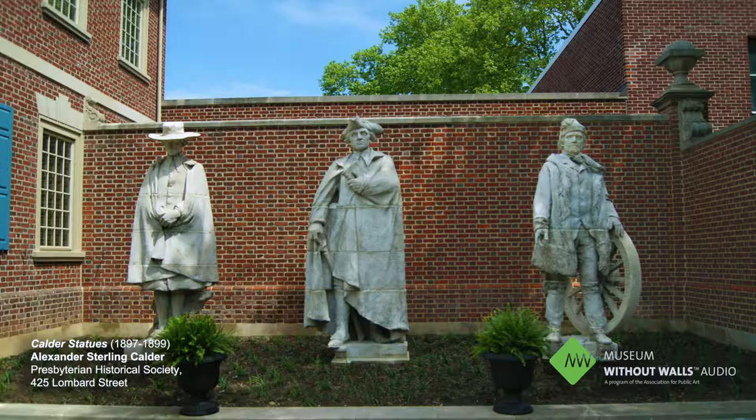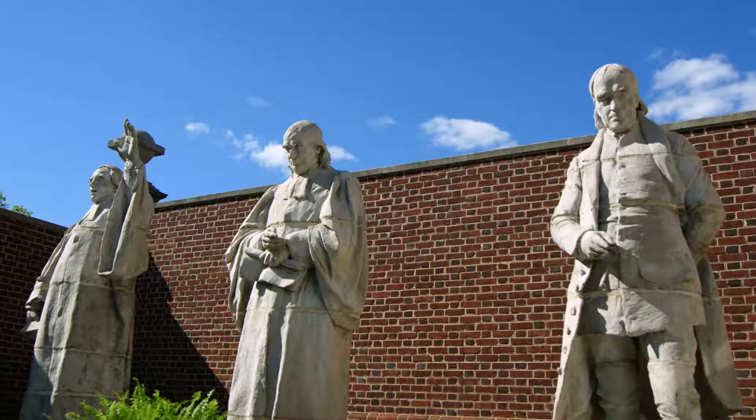These sculptures are larger than life. They're nine feet tall, and if you look closely, you'll notice that the figures are elongated and the heads lean forward at you.